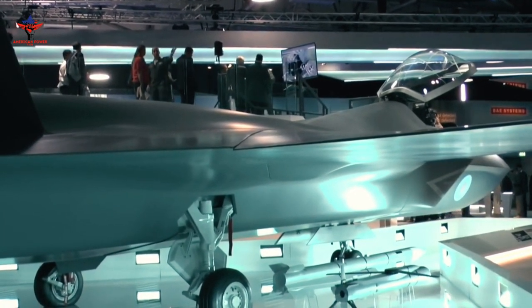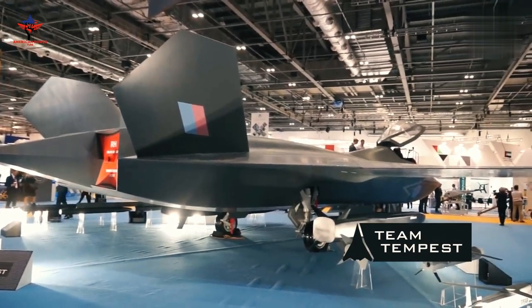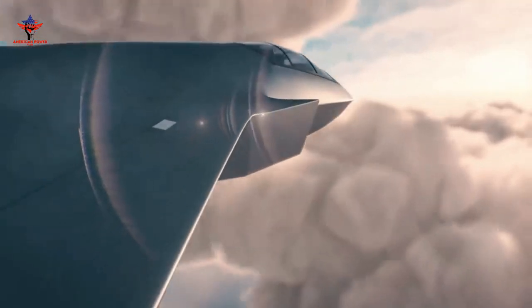In addition, concept art of the fighter jet released by the UK Ministry of Defense and Team Tempest suggests that the sixth-generation fighter jet will have thrust vectoring capabilities, like that of the F-22 Raptor.